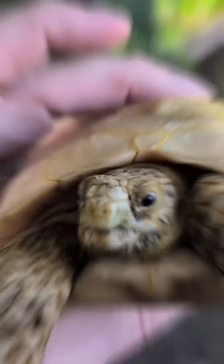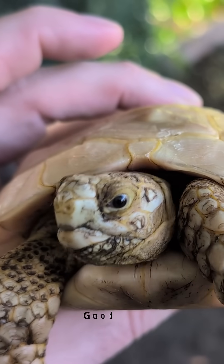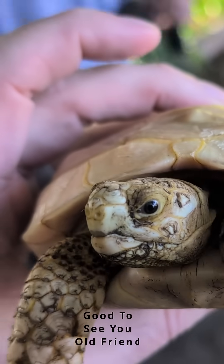This is a leucistic animal that was born this way and is obviously very special. Now, I had met this tortoise before. I have not been to Arizona Tortoise Compound in quite a few years — actually, it's been six years since I've been here, almost to the day, and this animal is not six years old. So, how have I met this before?